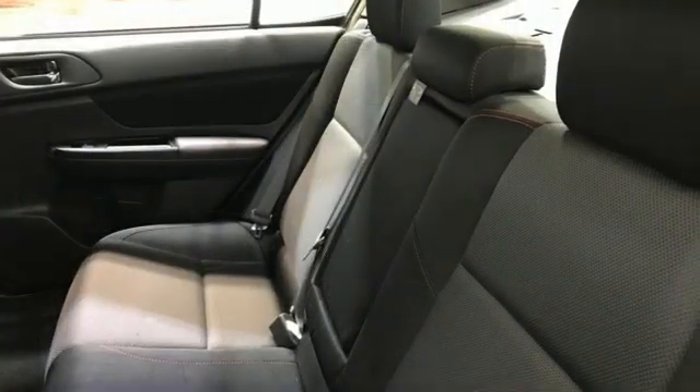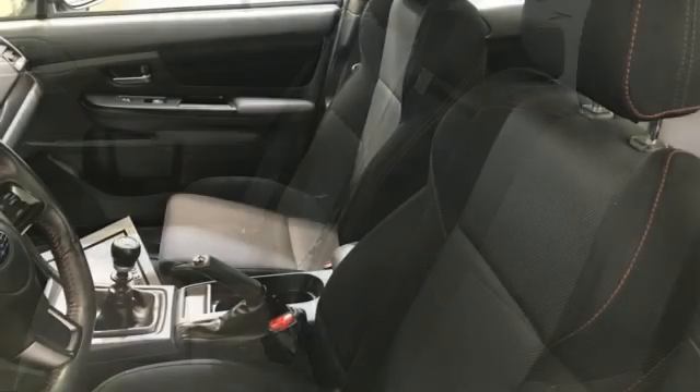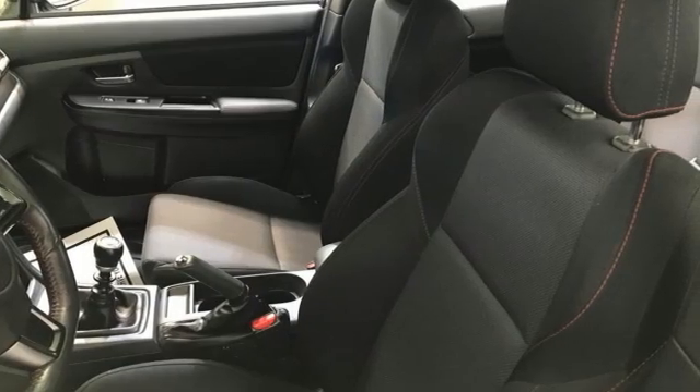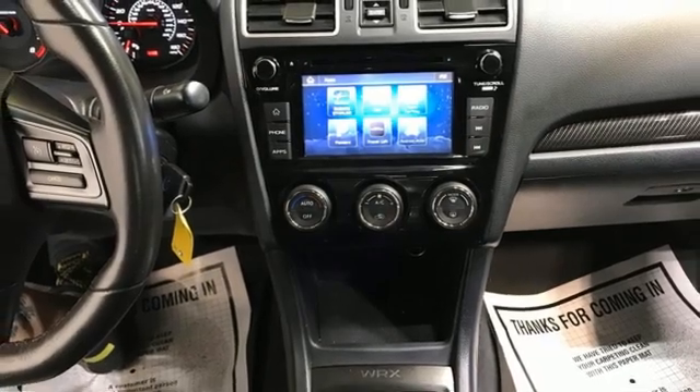It comes with great features you love: manual transmission, sport suspension, aluminum wheels, Bluetooth streaming audio, and Apple CarPlay Android Auto.